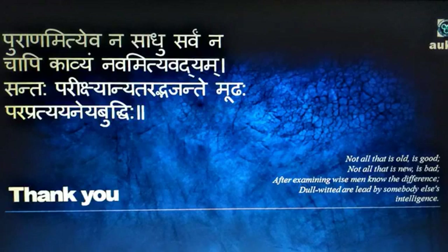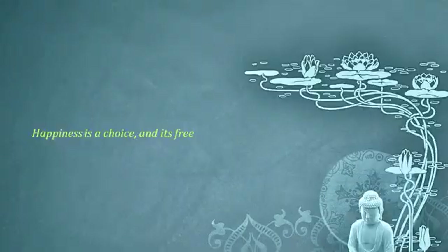To conclude, this beautiful Sanskrit shloka which inspires me: 'Puranam iti eva na sadu sarvam na chapi kaivam navamiti vaddham, santah pariksayantarayat vajante murah parah patayaneya buddhi' — meaning: not all that is old is good, not all that is new is bad. After examining, wise men know the difference; the dull-witted are led by somebody else's intelligence. Thank you.